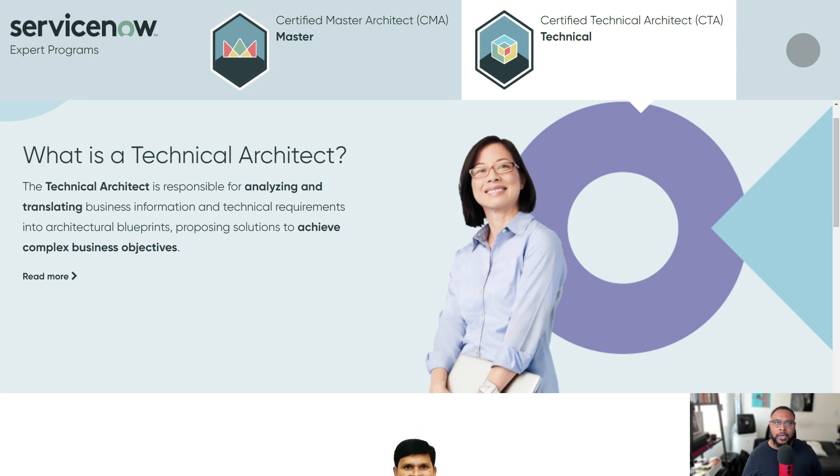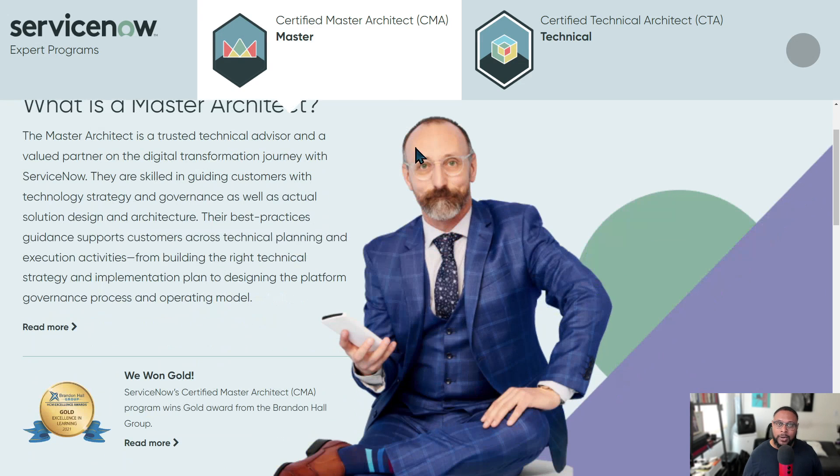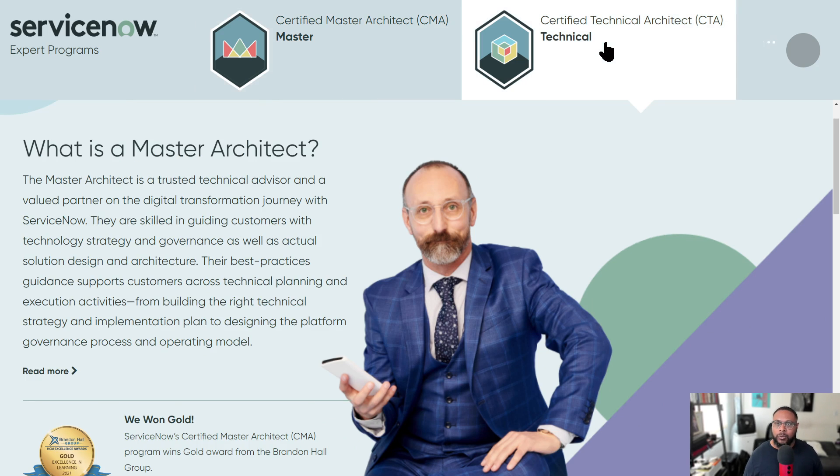If you're interested in advancing your knowledge of ServiceNow, this is the program you want to check out. Let's take a look at the home page. There are two architect certification programs — one is the Technical Architect, which we'll be talking about today, and the other is the Certified Master Architect, which requires more experience with the platform.